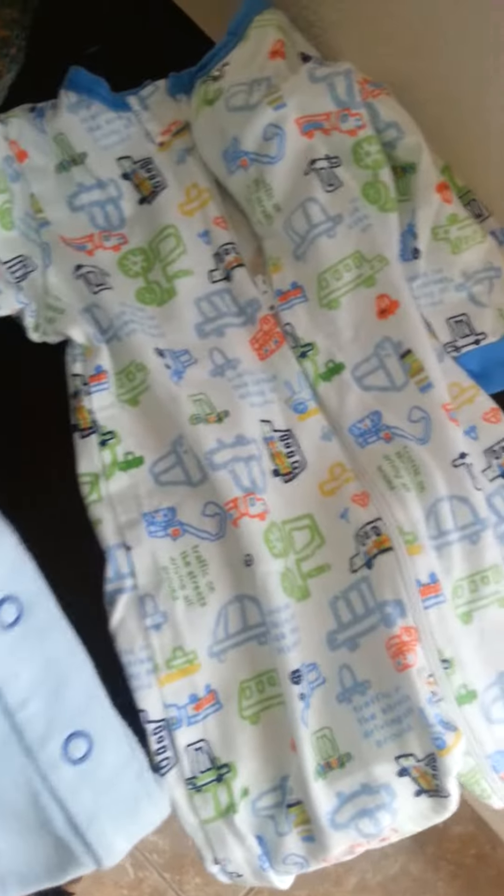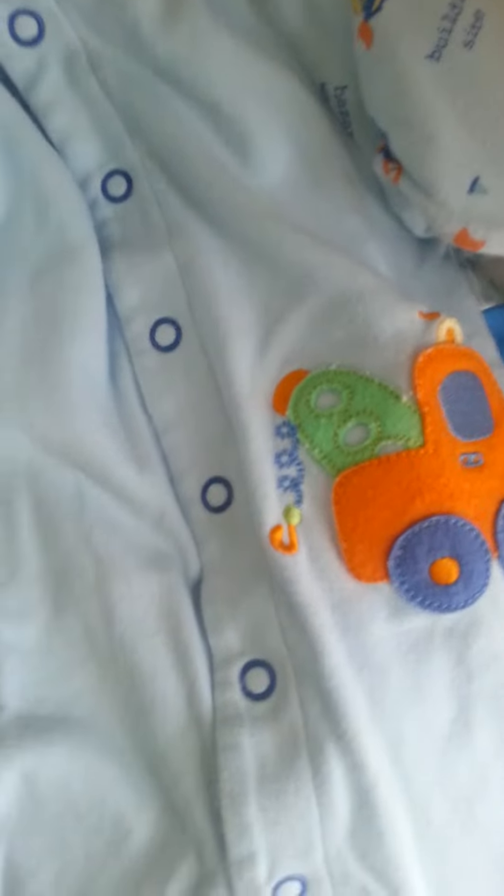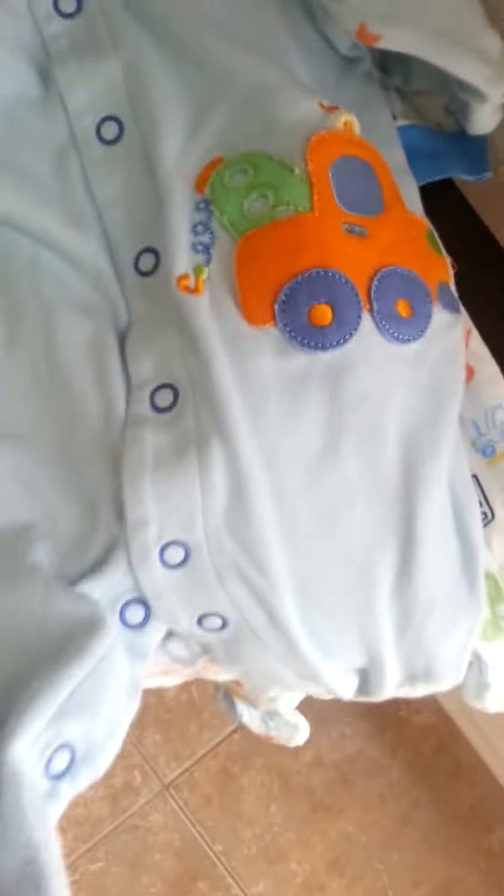Hey guys! Just wanted to show you some things I picked up for Logan. I got this little sleeper that has little footsies in it — I think it's Gerber. And these were a dollar. I went to the Goodwill today with the kids. And there's another little sleeper for him with the footsies in there.